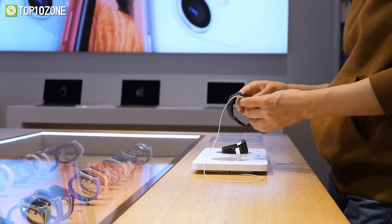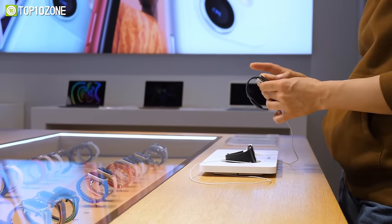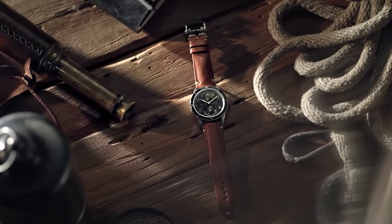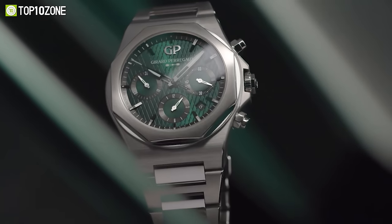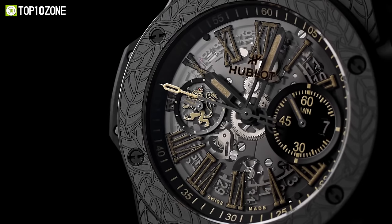If you're looking for a timepiece that will provide fashion and function, you have come to the right video. Today, we will show you a list of the top 10 luxury watches for men with sophisticated designs and precise manufacturing.